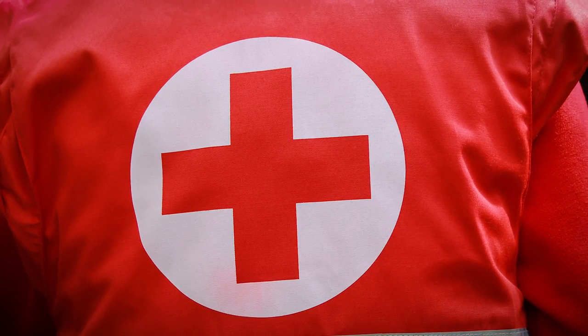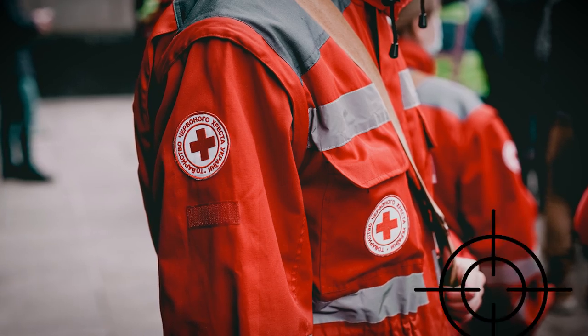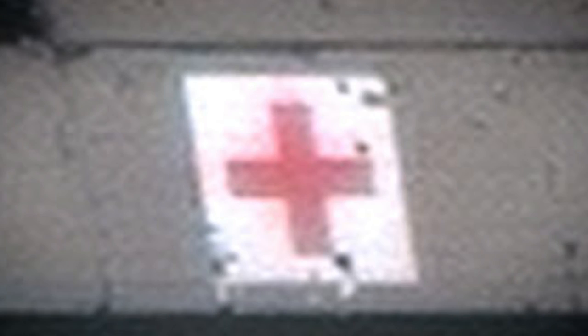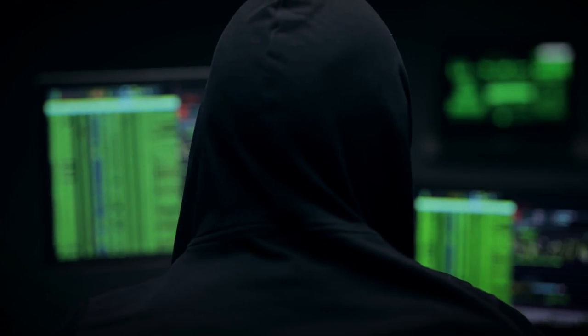Everyone knows what the red cross is. In wartime it's painted on the sides of trucks, tents and people, all to let your enemy know that these are medics, so please don't shoot them. Anything bearing this symbol is protected under the Geneva Convention, or at least that's the idea. But now medical services have a new threat they need to deal with: cyber warfare and cybercrime.